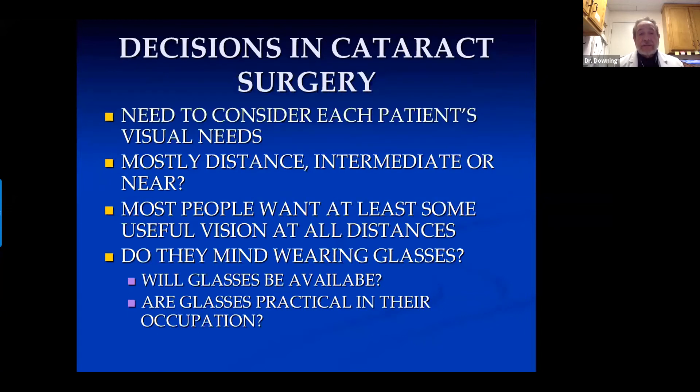When considering cataract surgery, you need to consider each patient's individual visual needs. Do they need to see well mostly at distance, at intermediate, or near? Most of us would like at least some useful vision at all distances. You have to ask people whether they mind wearing glasses, whether glasses are available to them, and whether glasses are practical in their occupation. If people have to work out in the hot sun a lot, they have a lot of problems.